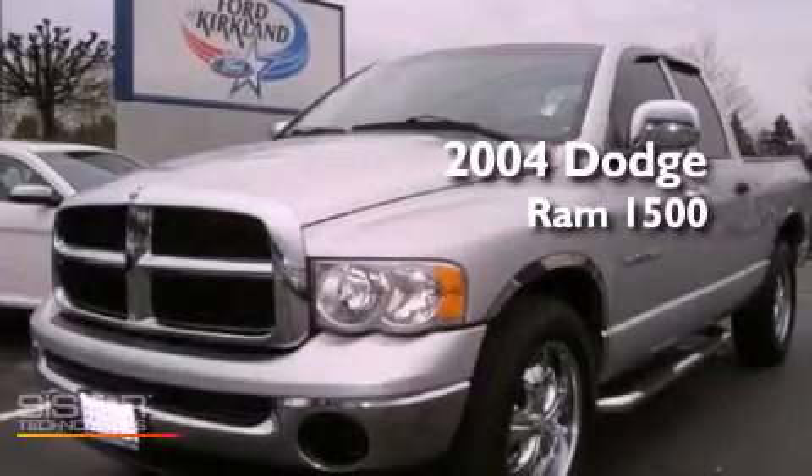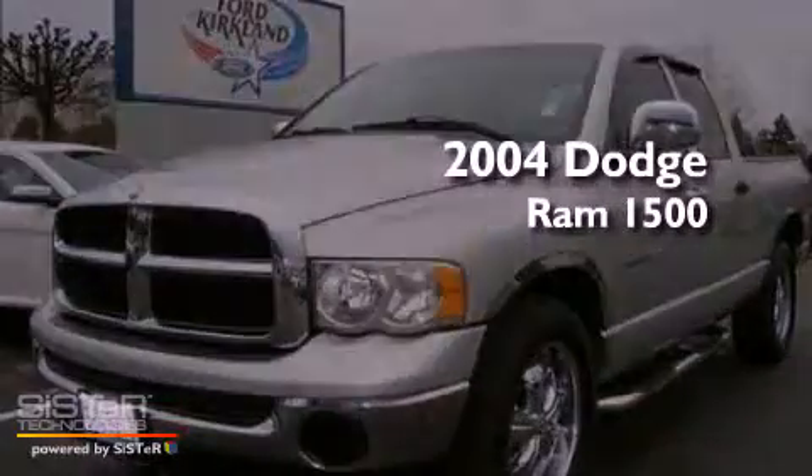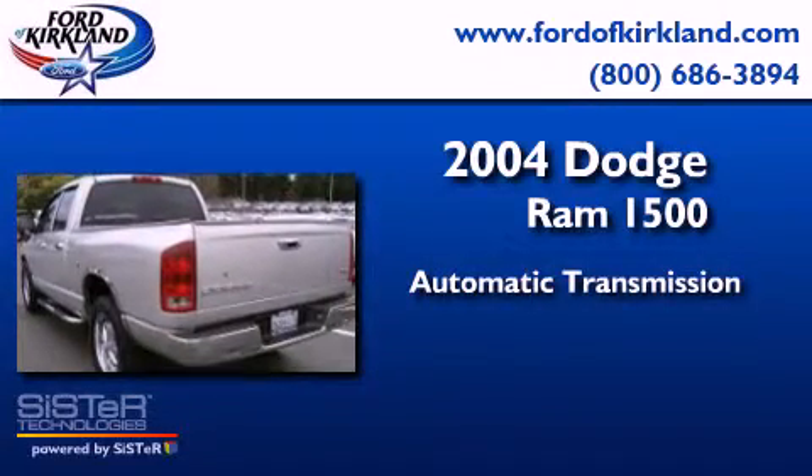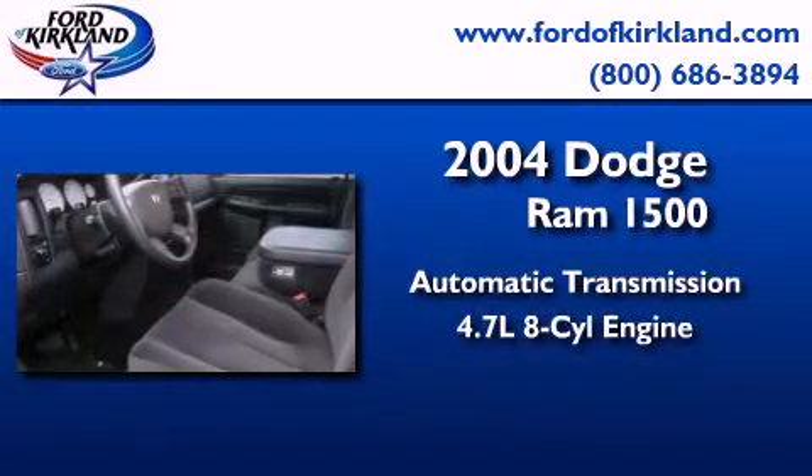This is a 2004 Dodge Ram 1500. This truck has an automatic transmission and a 4.7 liter V8.